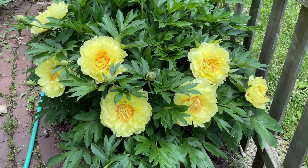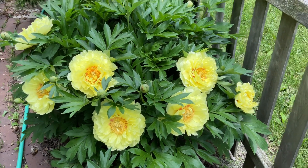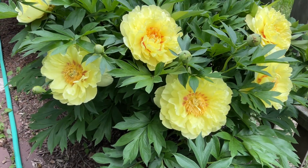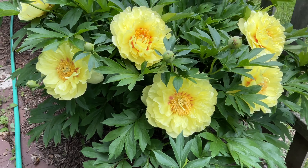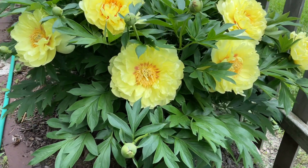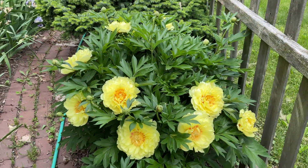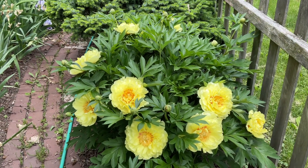This is an Itoh peony. It's got a woodier stem, kind of like a tree peony, so you don't need to stake it, which is very nice. It's very sturdy, about two and a half, three feet tall.